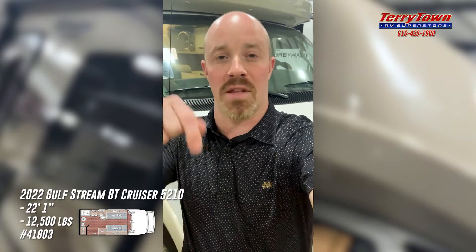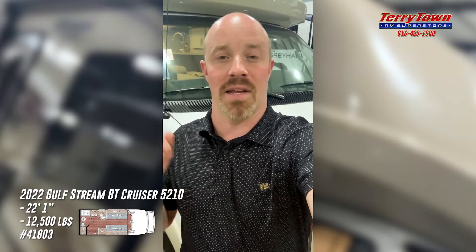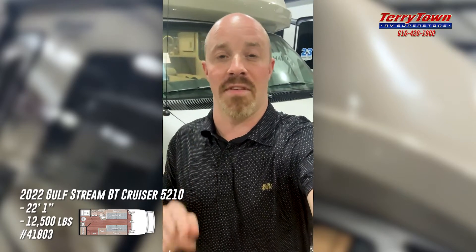If you have any questions on this coach, feel free to click the link below. I'm going to post a link in the body of the listing to our Tarrytown website so you can click and look at detailed photos of this coach, both inside and out. Again, this is today's featured RV of the day.